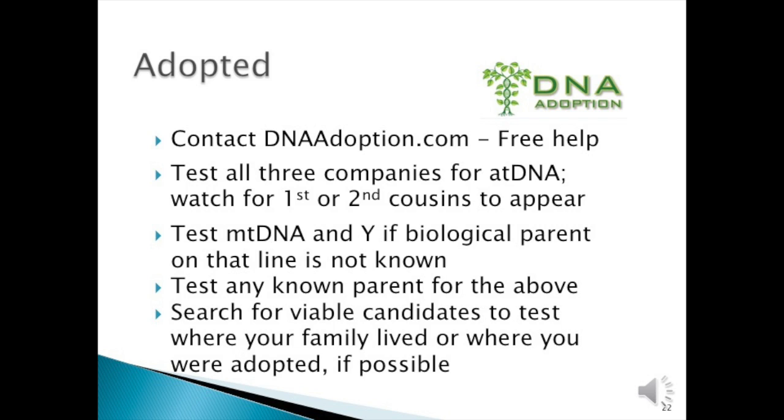If you're adopted, contact DNAadoption.com. They provide free help—wonderful service and guidance, all free. Test all three companies for autosomal DNA and watch for first or second cousins to appear; those would be great clues. Test the mitochondria and the Y if a biological parent is not known on that line. If you're a male, test your Y. If you're a female, test your mitochondria. If you have one living parent, test that person as well. Test and search for reliable candidates to test where your family lived or where you were adopted if possible.